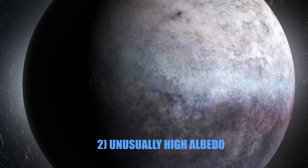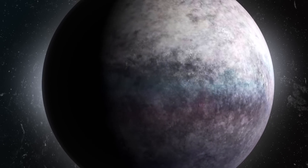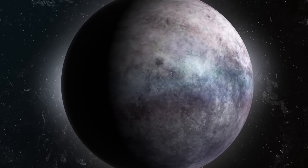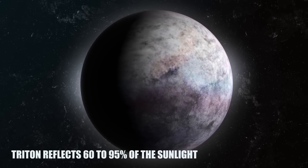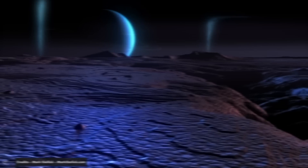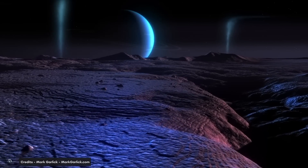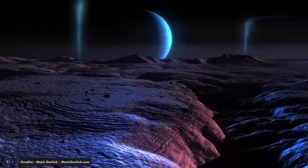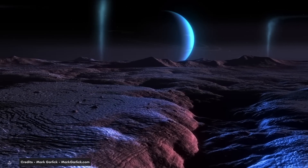Reason 2: Unusually High Albedo. Triton stands out in the solar system for being one of the brightest objects in the sky. With an unusually high albedo — the measure of how much light a surface reflects — Triton reflects 60 to 95 percent of the sunlight that reaches it. By comparison, our moon only reflects 11 percent. Unlike other moons, Triton is most likely composed of ices of nitrogen, methane, and carbon dioxide, making it appear unusually reflective.